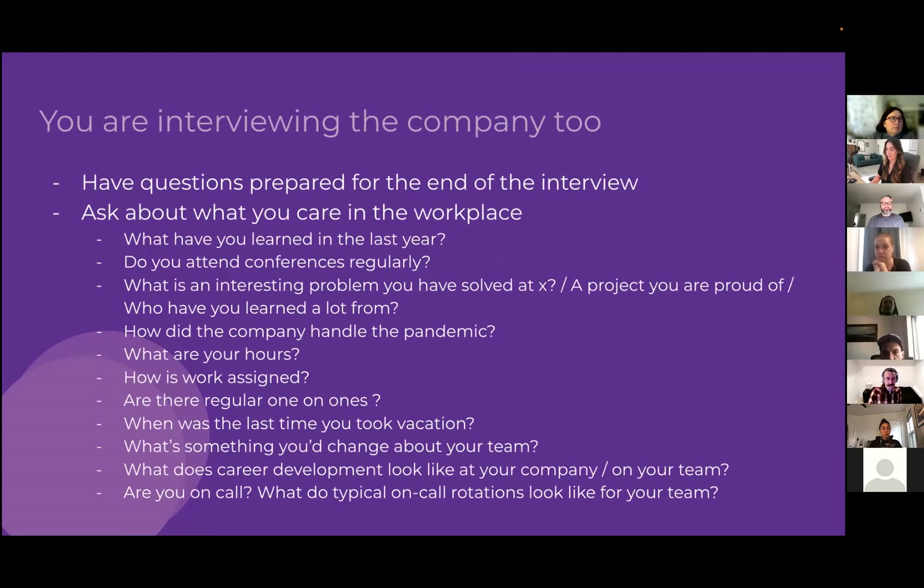Remember, you're also interviewing the company just as much as they're interviewing you. Come prepared with a list of questions — about conferences, continuing education budgets, work-life balance, vacation time, and company culture. Not every company you interview at will be stellar, so be a good judge of where you actually want to spend your time and energy.